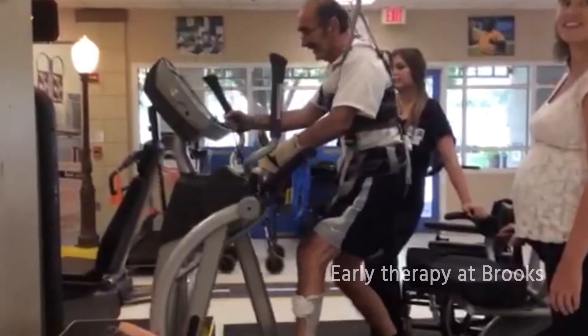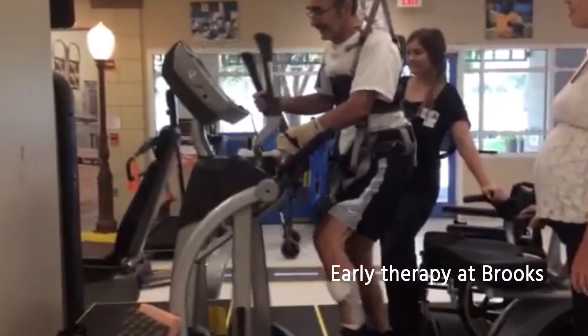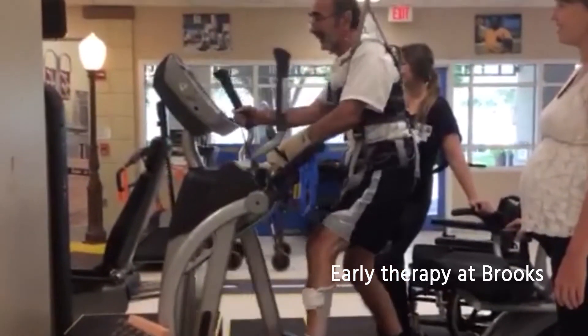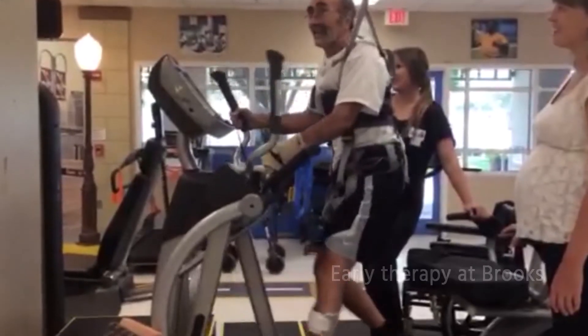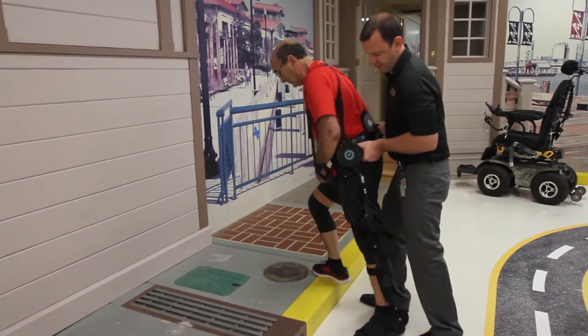Now I can pretty much walk and I'm talking and I can eat — I can pretty much do everything by myself, so it's been really good. It's an amazing experience to have somebody come into your clinic in a chair and three or four months later watch them walk out the door and go back to living life.